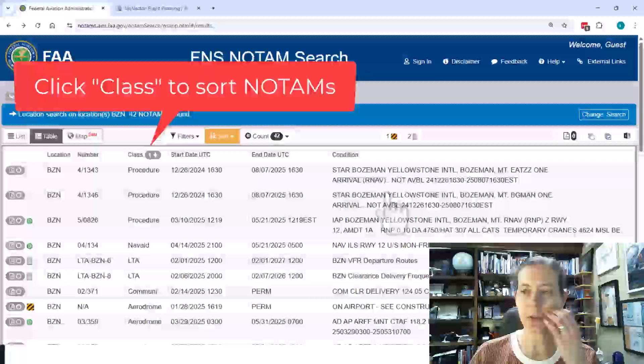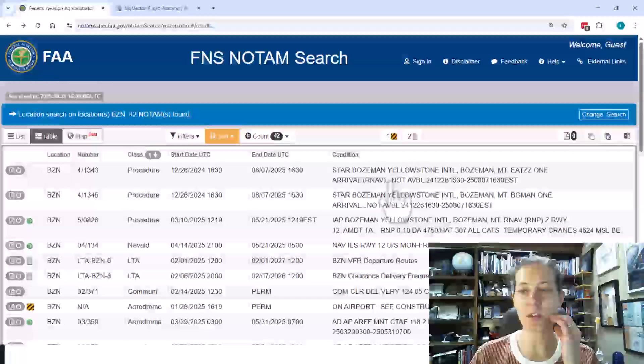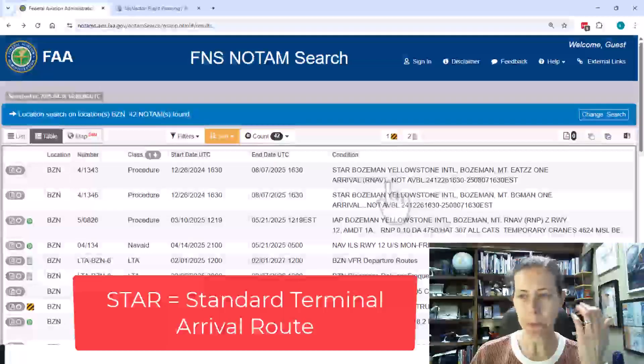A couple of procedural NOTAMs have to do with the STARs into the Bozeman area — basically, if I look at one, it just says it's not available. That's pretty simple.